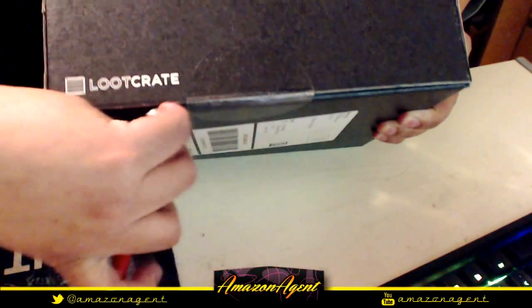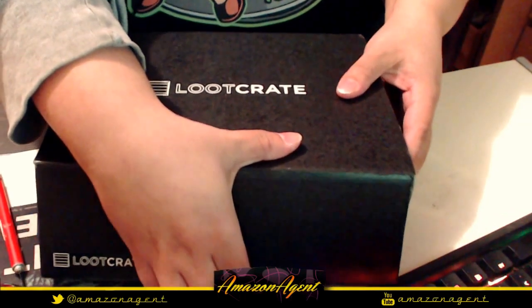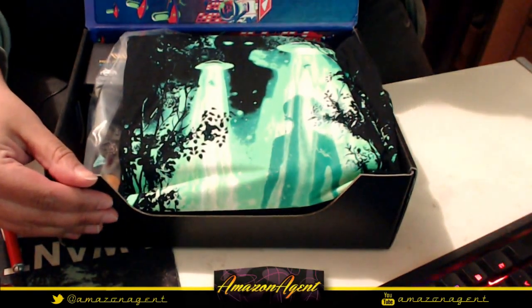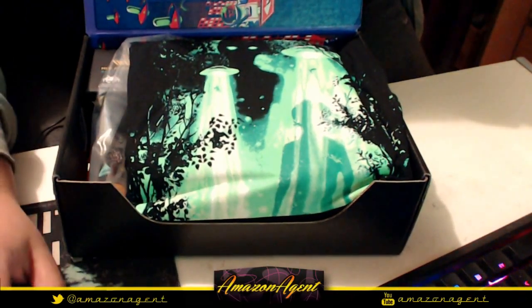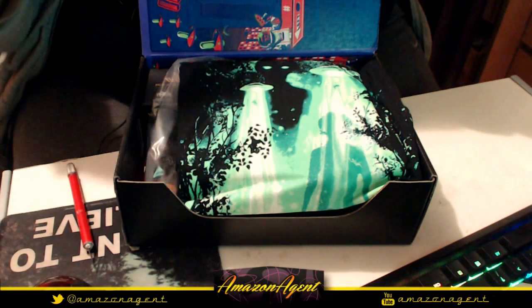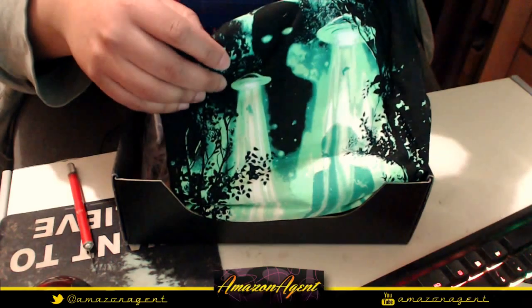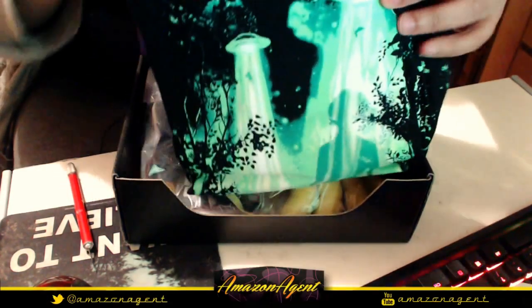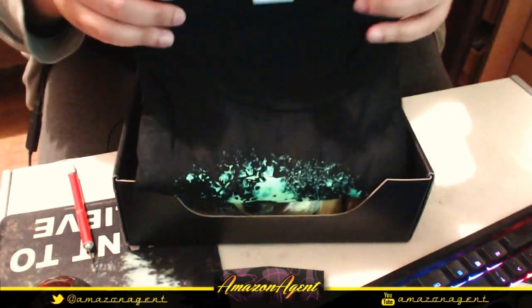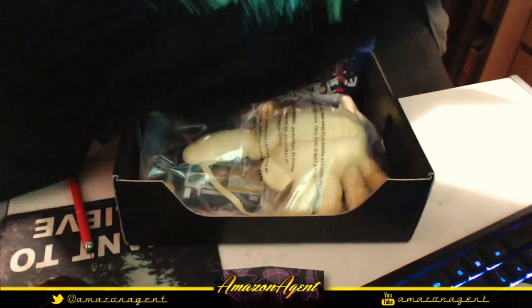Alright, let's pop this thing open and see what's inside. There we go — so the first thing is the X-Files shirt, the winning Threadless design. This shirt was exclusively printed for loot crates.